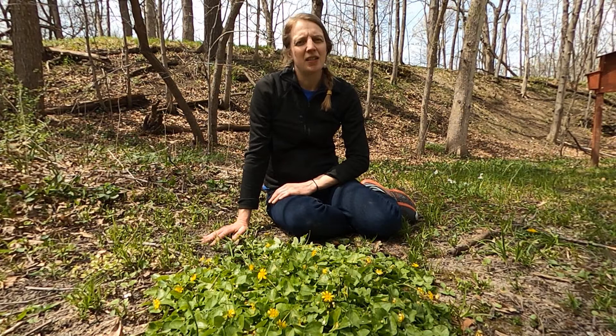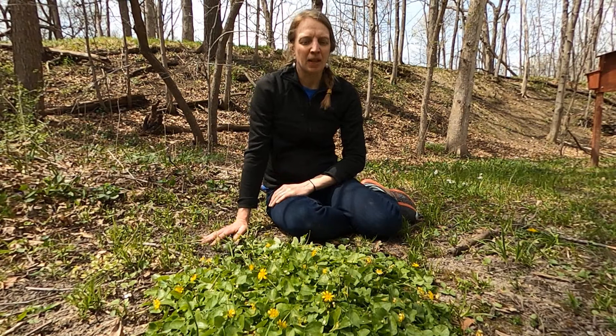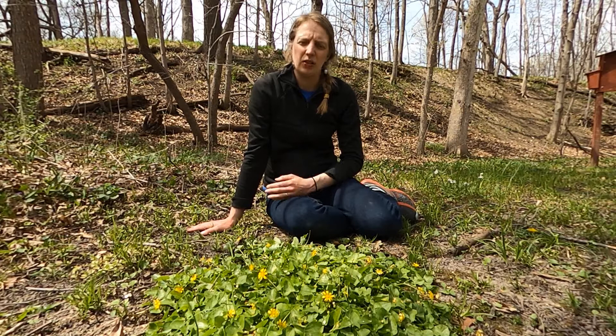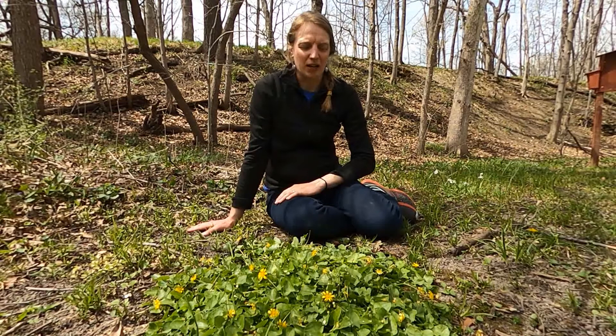Lesser Celandine is an herbaceous perennial plant that likes to grow in wet areas, especially along stream banks, lake shores, roadsides, and even in wet lawns, which is where we found some today. It emerges and begins flowering pretty much as soon as the snow melts in the spring, but then it dies back by the beginning to middle of June. So we have a very short window to look for it here in Wisconsin.